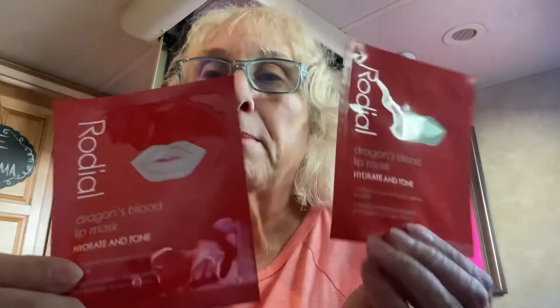We have two packs of Dragon's Blood Lip Mask. 'Take your lip game to a whole new level with these replenishing biocellulose lip masks. Dragon's Blood extract and hyaluronic acid will restore, plump, and protect, giving you the ultimate moisture boost for smoother-looking lips. Tip: after cleansing, apply directly to your lips and leave on for 15 minutes. Gently massage any residue into the lips before applying lip color.' A full-size one sachet like this is $7, and they sent me two. These I'm going to keep.